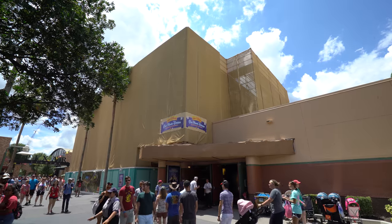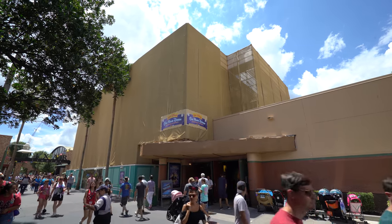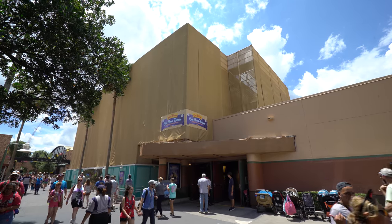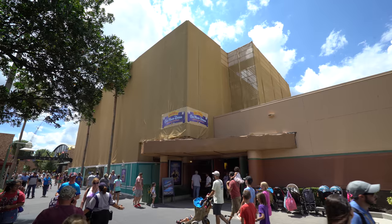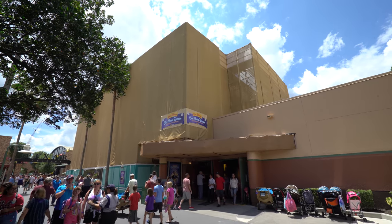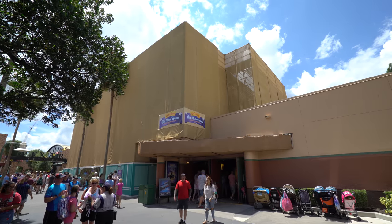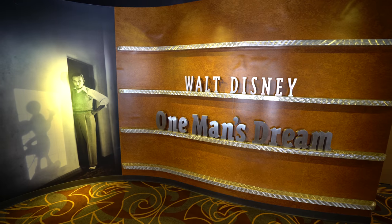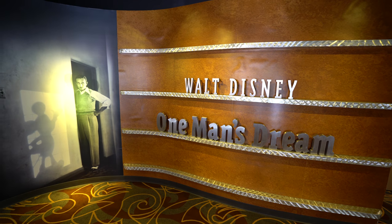Now making my way down to One Man's Dream, you can see that the sign is completely covered up behind the construction scrim walls. When it comes down, there will be a new sign for Walt Disney Presents instead of One Man's Dream. Let's go inside and see what is going on in there. I can't imagine that this will be around for much longer — this will probably get switched up.